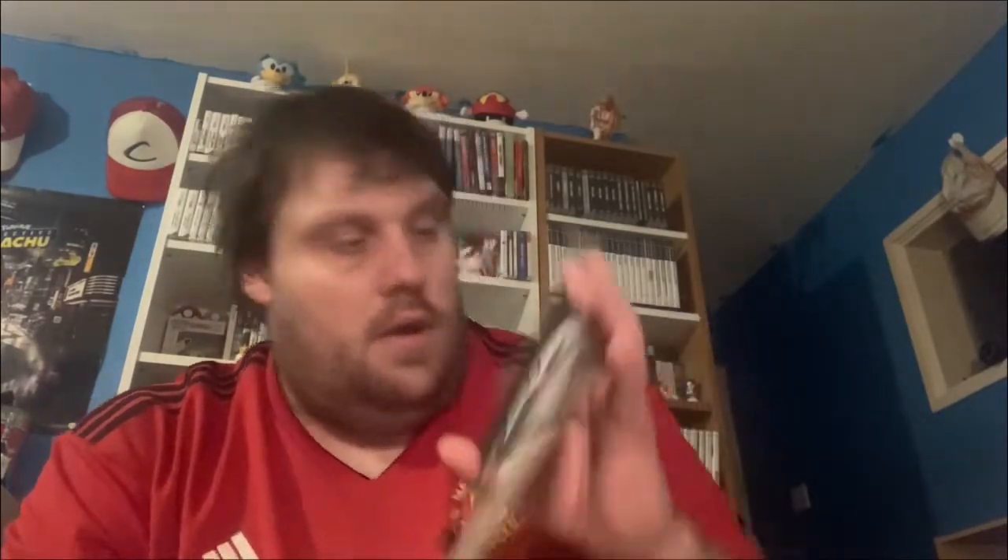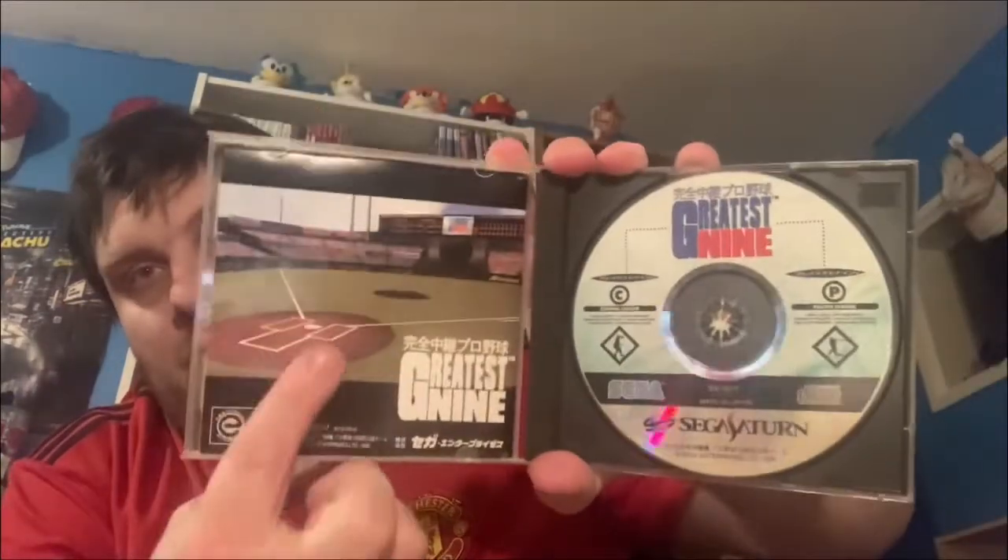Two games here: Greatest Nine and Greatest Nine '97. This one was two quid and this one was three quid, so it cost me £2.50 between them - you could argue a pound each for these Japanese Sega games. As you can probably tell from the cover art, it's a baseball game, which is huge in Japan. Both are complete.